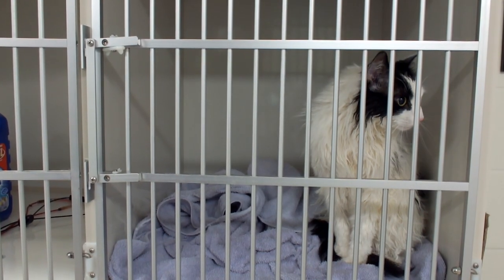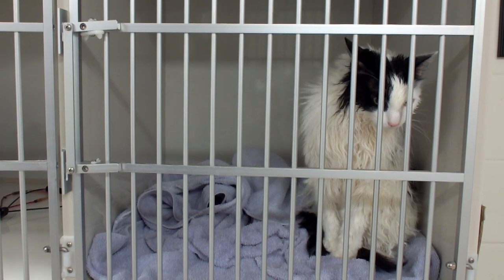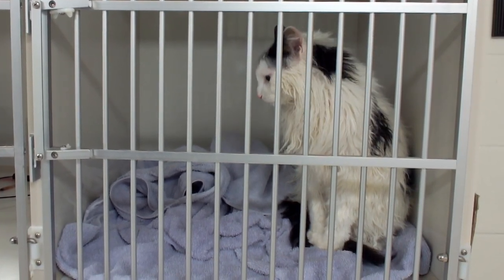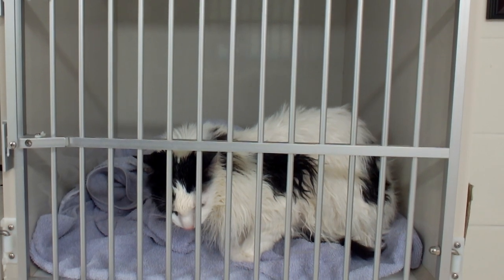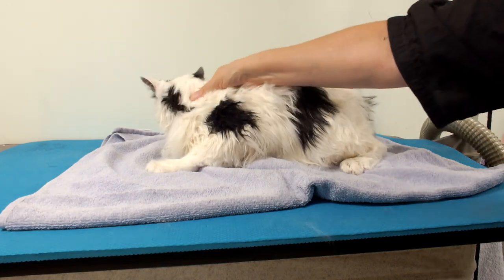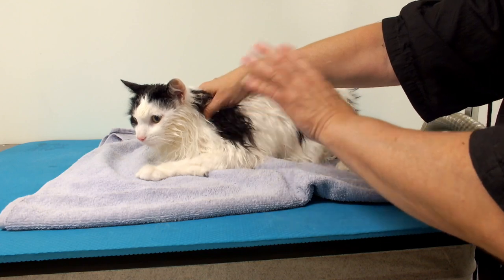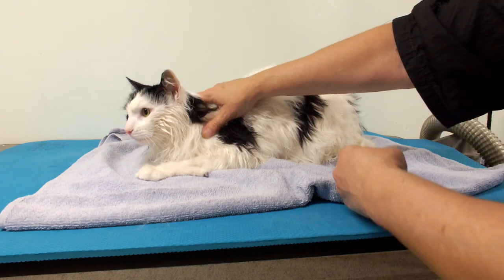So what I've done now is I just put him in a crate for a few minutes. I'm going to put a dryer on him. I don't totally cage dry unless it's necessary. I'm going to let him dry out here for like maybe five minutes, then put him on my table and see if he can tolerate the high velocity dryer. Because it's great — it separates the hair and dries him quicker to the skin, and I can see if there's any knots. So we'll give that a try. I'll start at the back and work my way up.